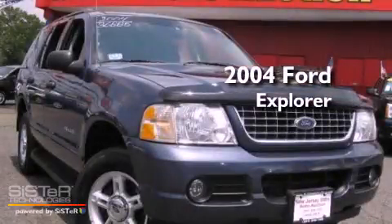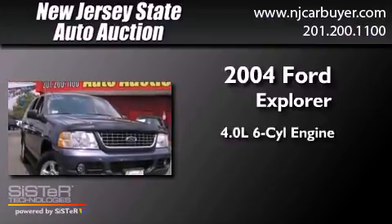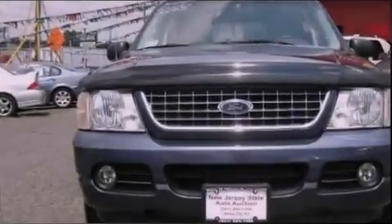This is a 2004 Ford Explorer. It features a 4.0-liter six-cylinder engine, a four-speed automatic transmission, and four-wheel drive.